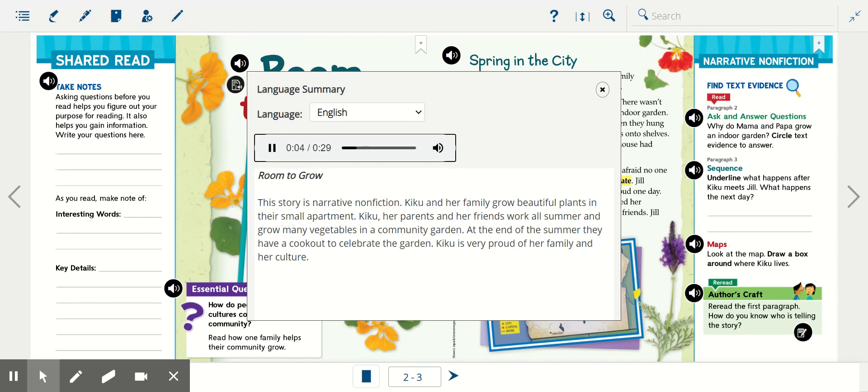Room to Grow. This story is narrative non-fiction. Kiku and her family grow beautiful plants in their small apartment. Kiku, her parents, and her friends work all summer and grow many vegetables in a community garden. At the end of the summer they have a cookout to celebrate the garden. Kiku is very proud of her family and her culture. All right, so I can tell from the summary that we're going to be reading about a character named Kiku and her family. Let's listen to it in Spanish.